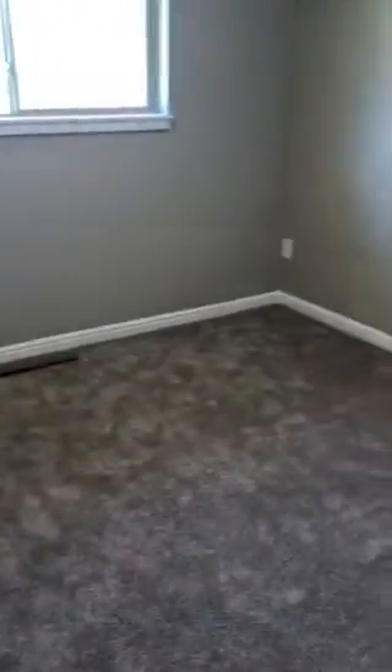First bathroom with a walk-in shower - same countertops, same cabinetry. Good look at the floor tile. Bedroom one is a little bit smaller than in the other home, sorry the lighting's not so great.